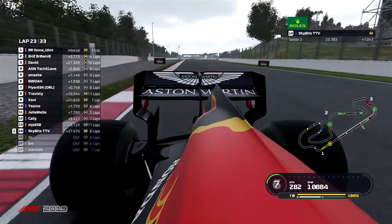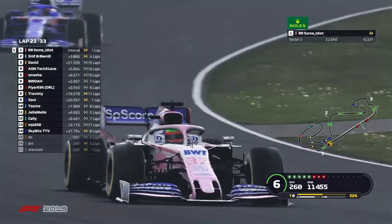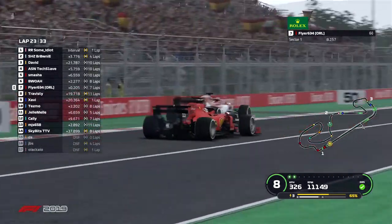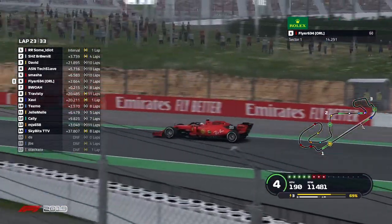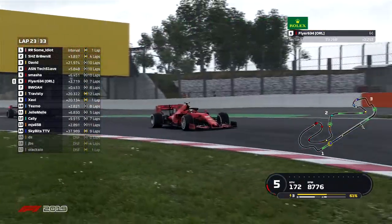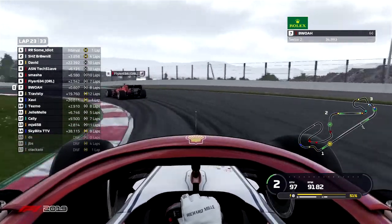MJs is in 13th, Skybits in 14th — hopefully Skybits will catch himself some points, though not having the race he wanted in that Red Bull. Flyer is now very tight to the rear of the Alfa Romeo — on the newer tires by one lap. Coming down into turn one, move down the inside from the Ferrari driver — a little bit of contact. Very close for that Alfa; it could have gone either way. Flyer pulls out the position and is now up into P6. Bois in that Alfa is looking to make up some space and perhaps catch back that Ferrari.